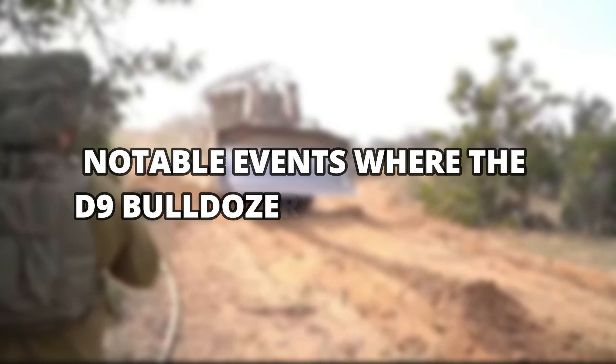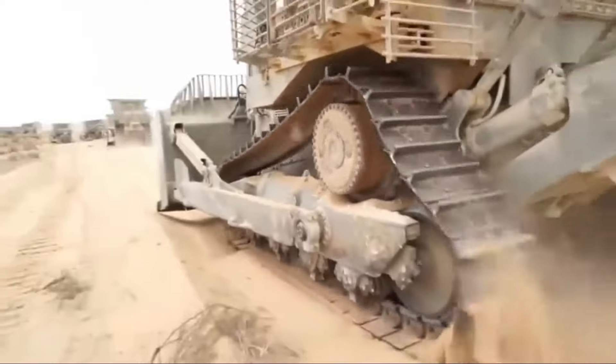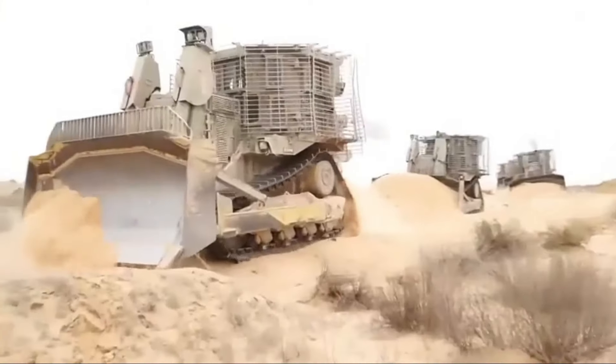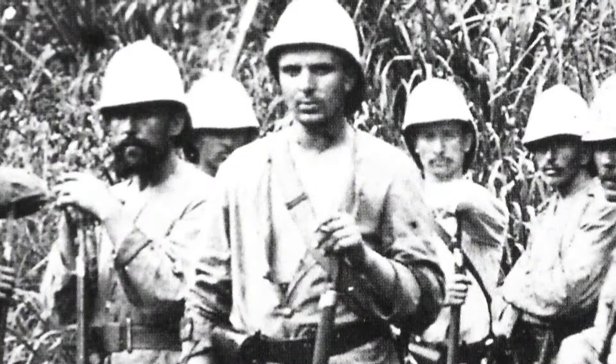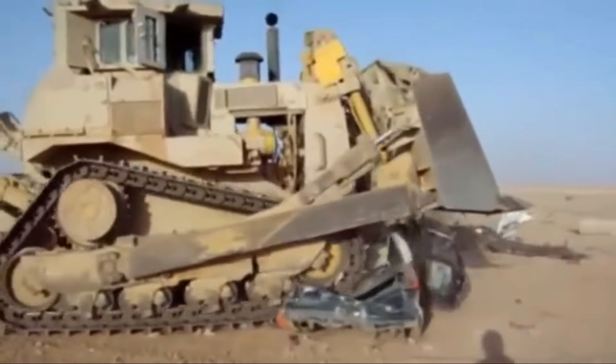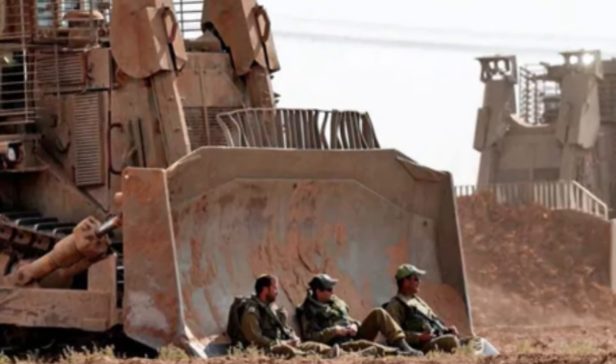Notable events where the D9 bulldozer was deployed. During the 2010 fires on Mount Carmel, the D9 armored bulldozer proved to be a significant asset in helping firefighters extinguish the fires. In 2003, the U.S. Army and Marine Corps used around 14 D9 armored bulldozers in the Iraqi War, acquired from the Israeli Army. The D9 armored bulldozer was also used to prevent attacks by Palestinian militants during the Second Intifada, which started in the year 2000.